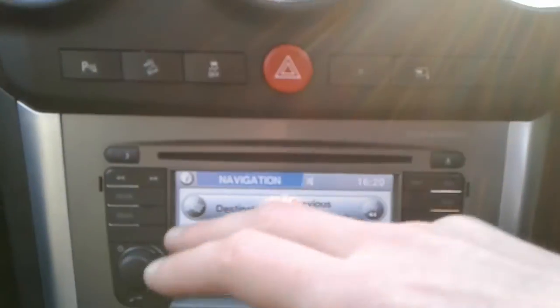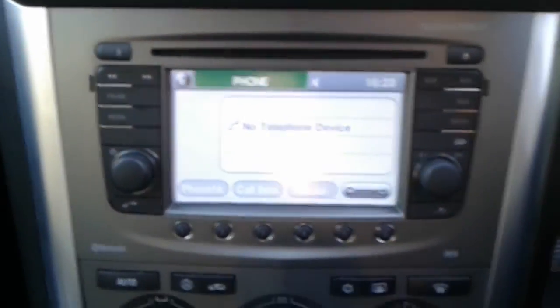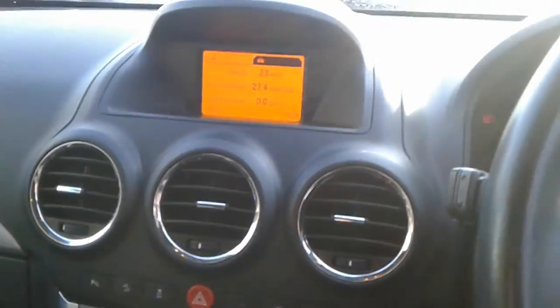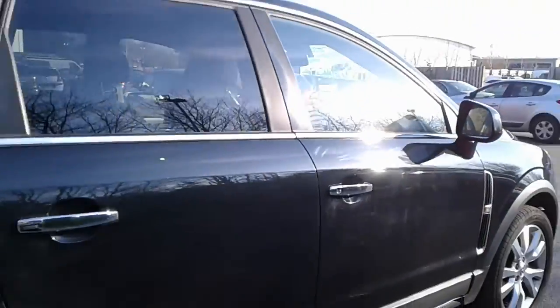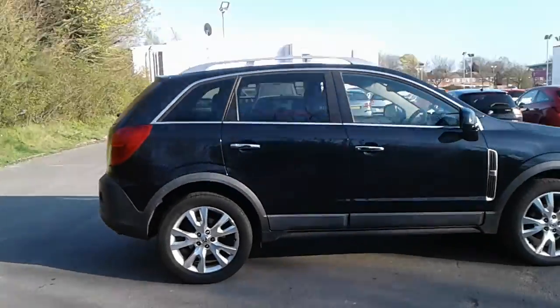Satellite navigation, Bluetooth connectivity for your phone, air conditioning, automatic gearbox, heated front seats, and electronic parking brake — and there we have the 62 plate Vauxhall Antara.